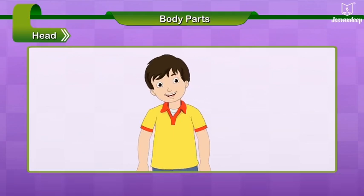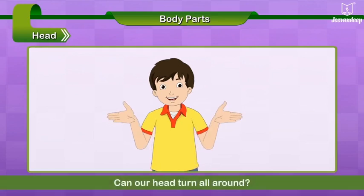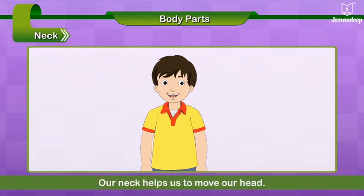Left and right. Up and down. Can our head turn all around? Neck. Our neck helps us to move our head.